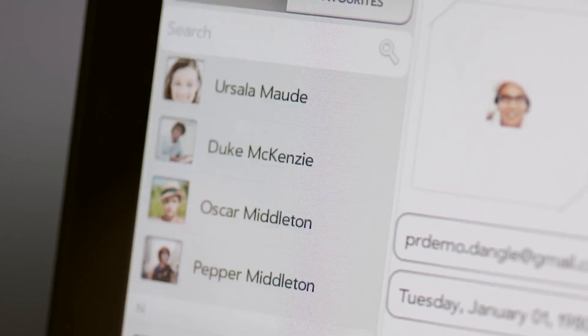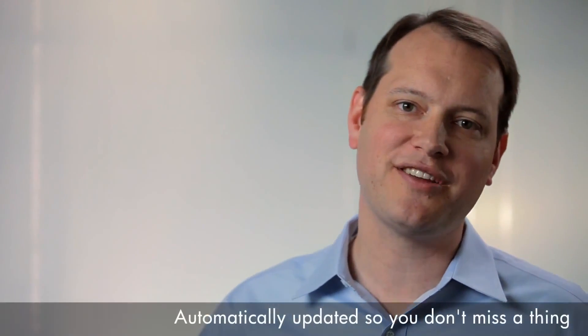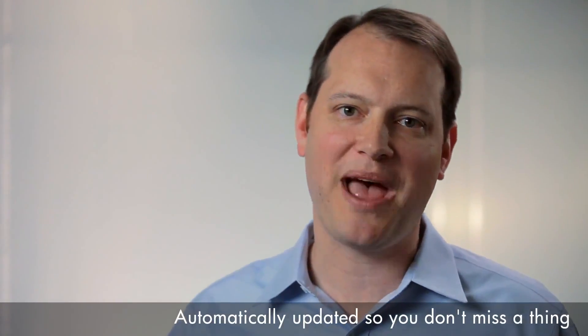It's the same for calendars and contacts. You can see your whole day without having to search through different calendars. And if information on the web changes, like an email address on LinkedIn or a meeting in your Google Calendar, it's automatically updated on your Touchpad.